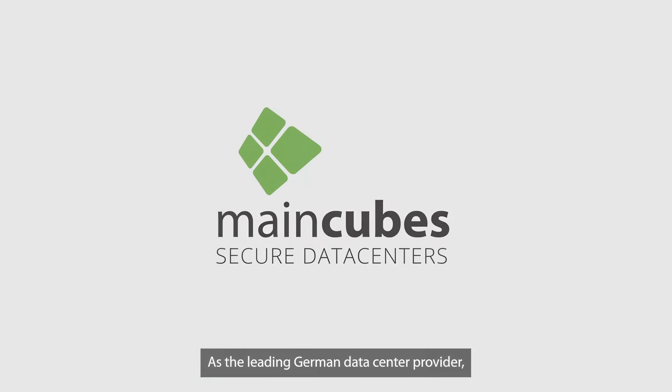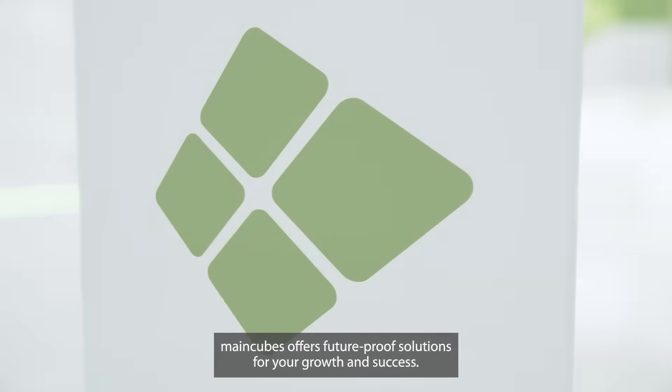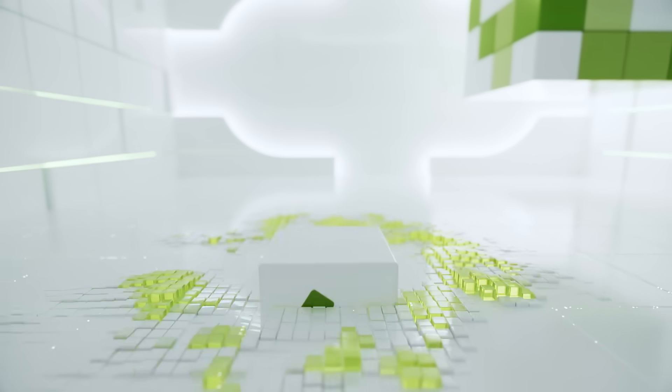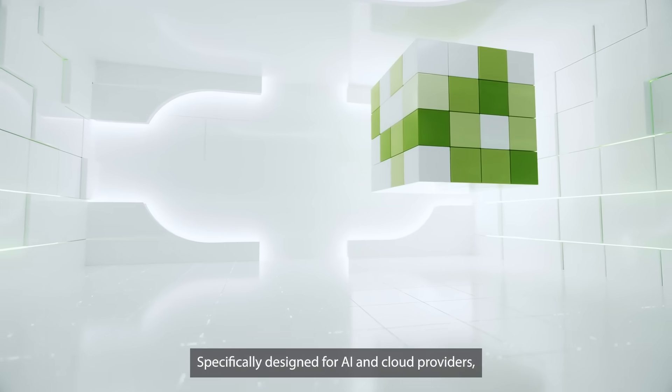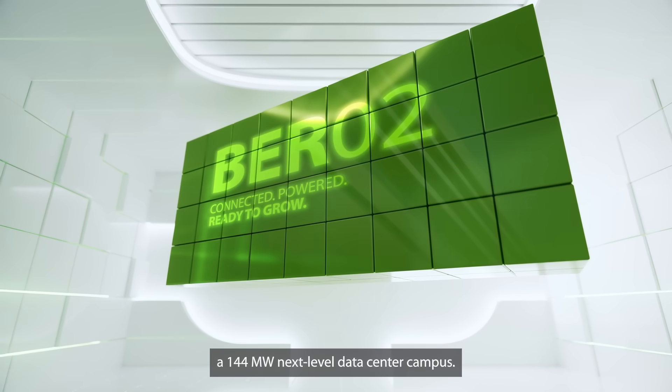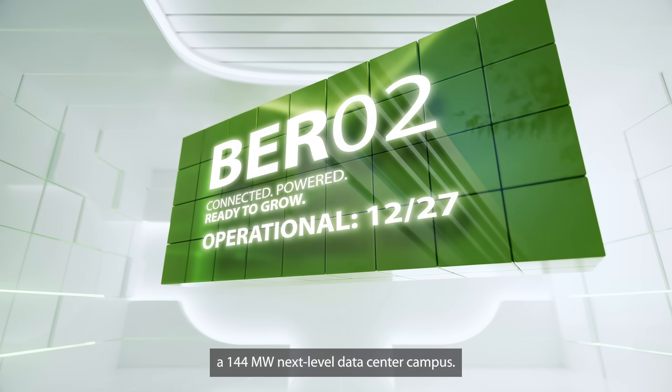As the leading German data center provider, MainCubes offers future-proof solutions for your growth and success. Specifically designed for AI and cloud providers, MainCubes is proud to announce a 144 megawatts next-level data center campus.